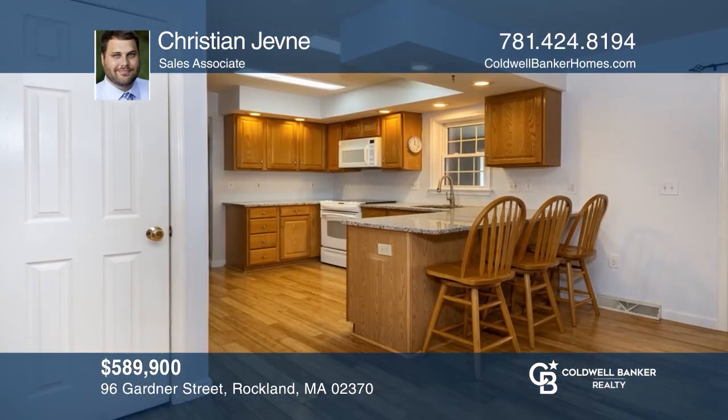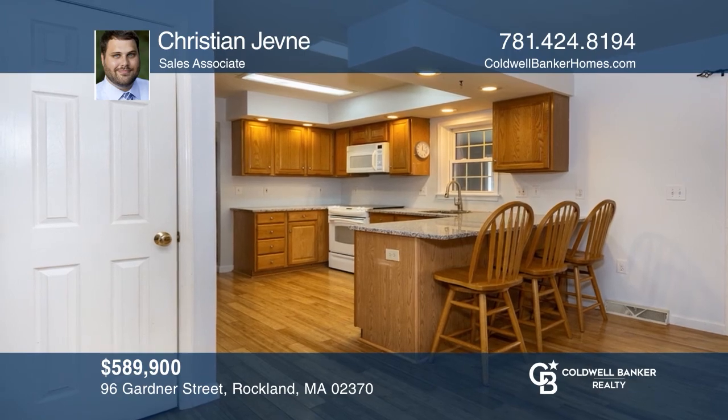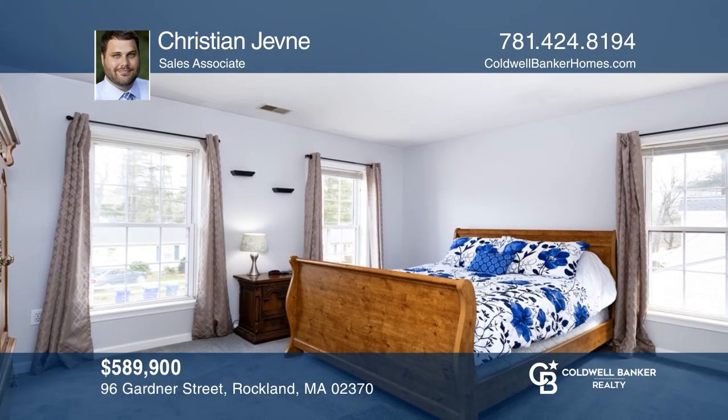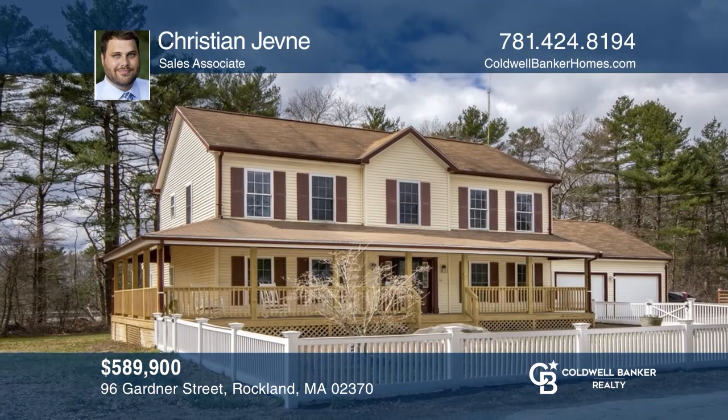Don't miss this beautiful four-bedroom colonial featuring a large eat-in kitchen, a fireplace family room, a sun-drenched bonus room, and a spacious master. Christian Jevny is ready to give you the keys to your dream home. Give him a call today.